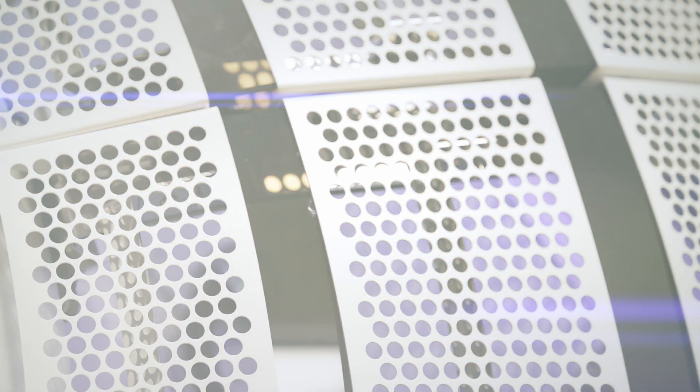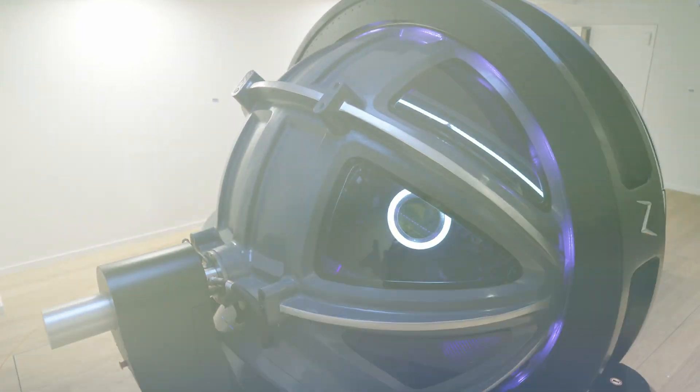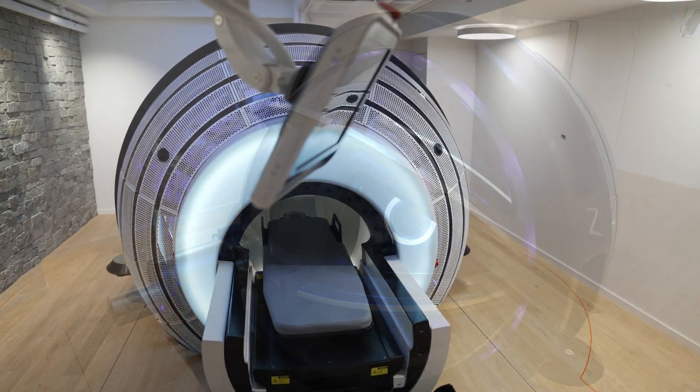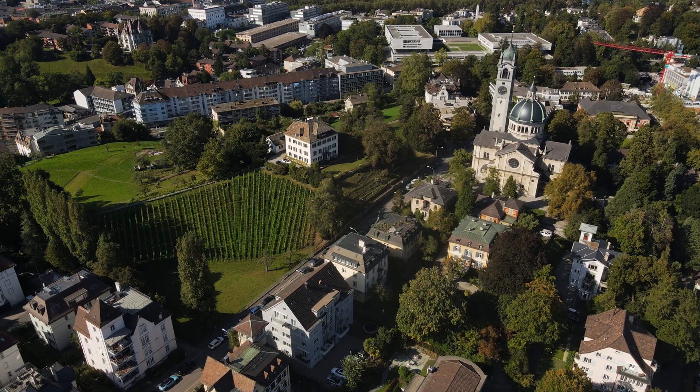So we do not necessarily need a stereotactic frame anymore, we do not need cobalt devices anymore, so it's all within one machine and the same principles are used, so we expect nearly the same results.